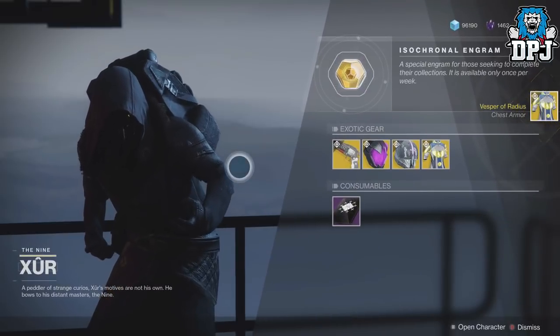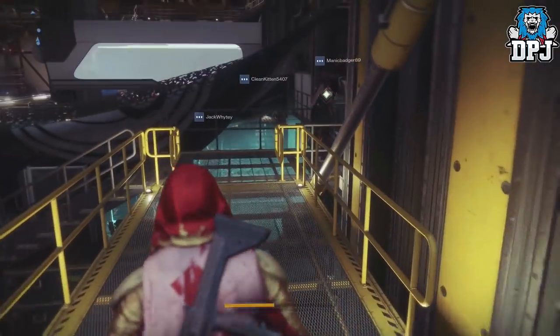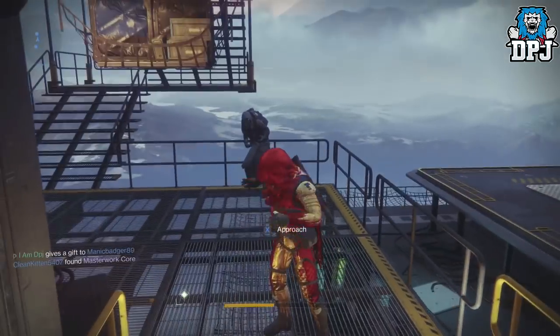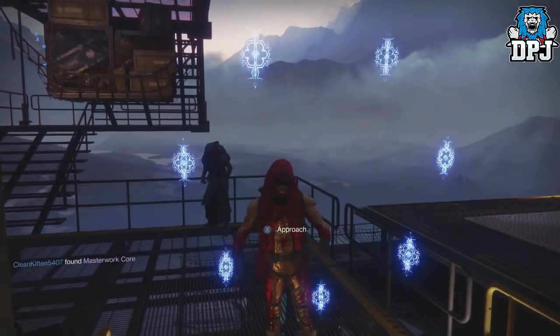That's Xur's loot and location for both Destiny 1 and Destiny 2. If you enjoyed the video, leave a like — it really does help me out. If you're new around here and enjoy daily Destiny videos, be sure to subscribe. Hopefully I will see you on the next one.